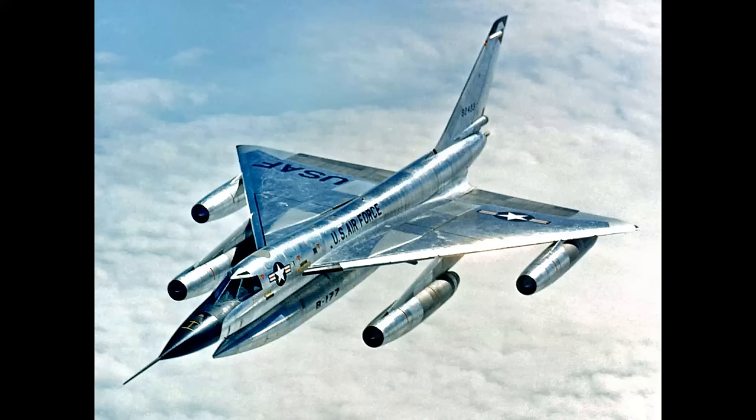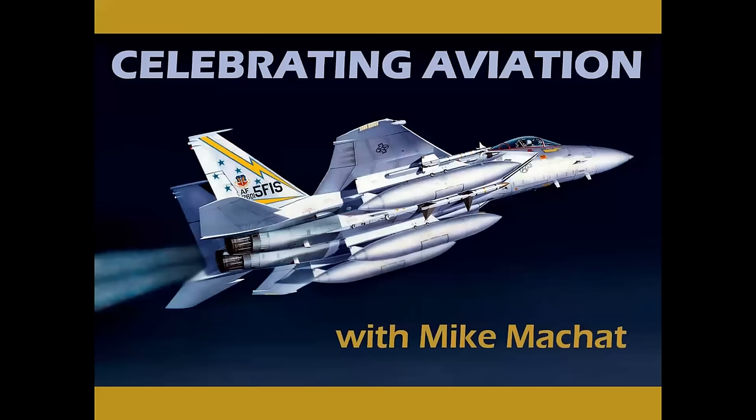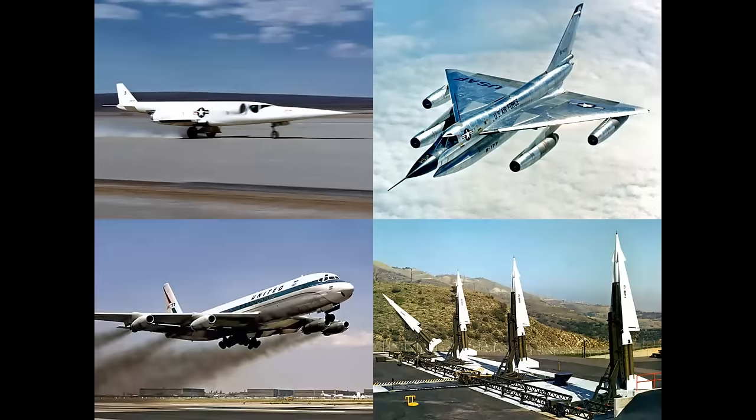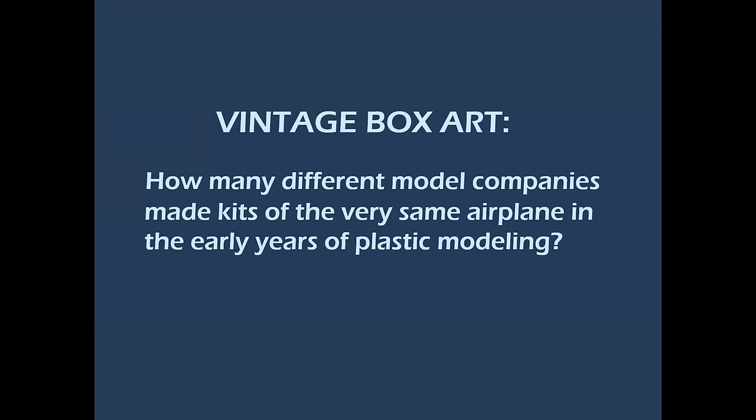What does this supersonic jet bomber, this experimental research airplane, and these anti-aircraft missiles all have in common? Let's find out in a very special episode of Celebrating Aviation with Mike Michat. What these three machines all have in common — I'll add an airliner for good measure — is they're all represented in model kits. We're going to talk about vintage box art, specifically how many different model companies made kits of the very same airplane in the early years of plastic modeling.